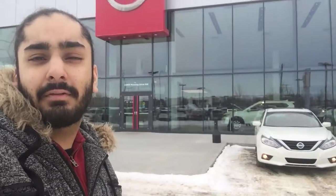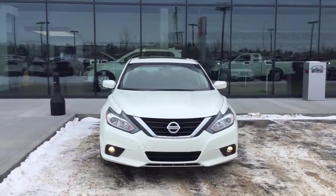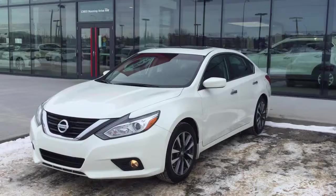Hey Dave, my name is Gagan from Northside Nissan, and today I'll be showing you the 2017 SV Altima that you inquired on. Just taking a look at the body style here, you have those fog lamps down below and the front tow hook tucked away. It's a gorgeous looking vehicle.